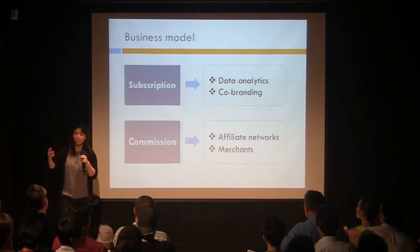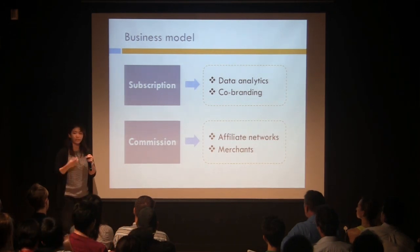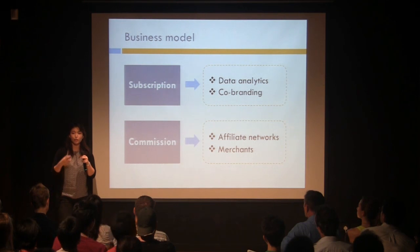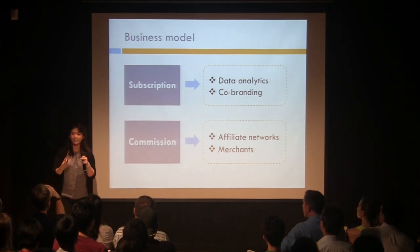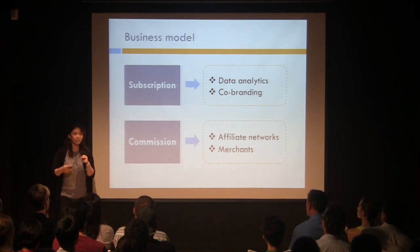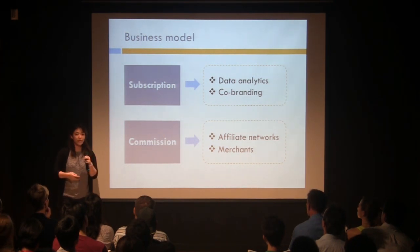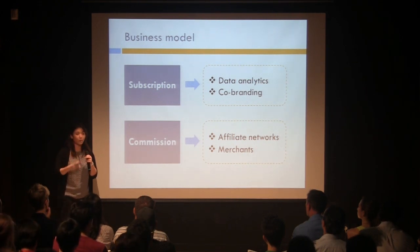In terms of monetization, we'll be charging a subscription fee to our distribution partners such as hotels and airlines in order to co-brand on our platform and also allow them to access invaluable data analytics that will provide insight into sales and marketing strategies, pricing, and future product scope. Besides the subscription model, we're also charging a commission for every single transaction that occurs on our website — for example, the destination deals.